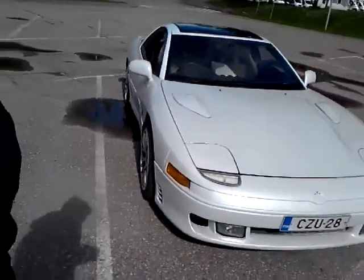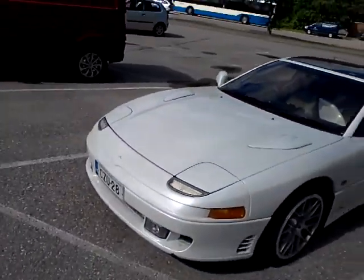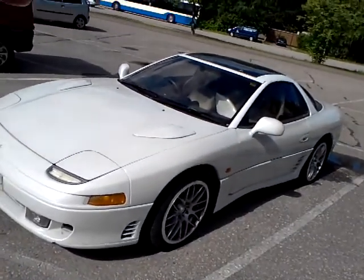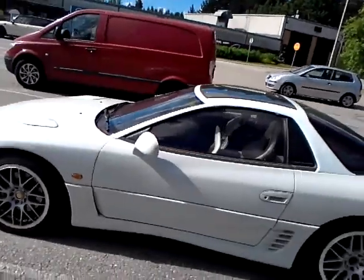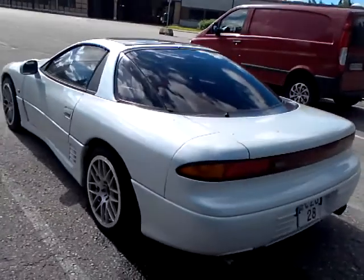It's in pretty good shape. It's been resprayed — it was red before and now it's white, but it's a pretty good job. It's been done quite professionally, so it looks pretty good.